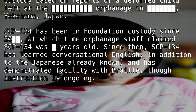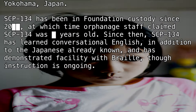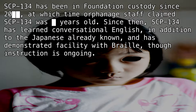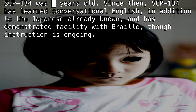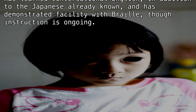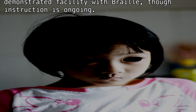SCP-134 has been in Foundation custody since 200[REDACTED], at which time orphanage staff claimed SCP-134 was [REDACTED] years old. Since then, SCP-134 has learned conversational English in addition to the Japanese already known, and has demonstrated facility with Braille, though instruction is ongoing.